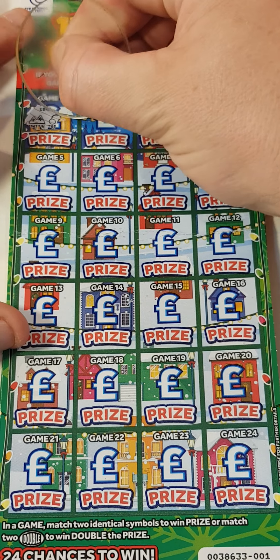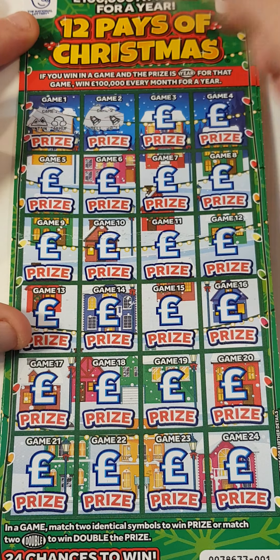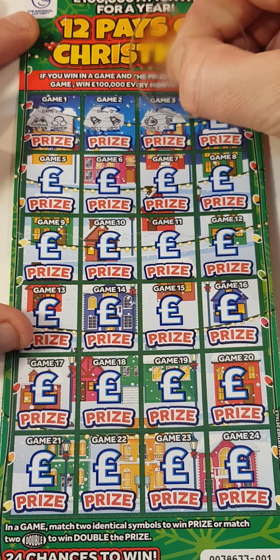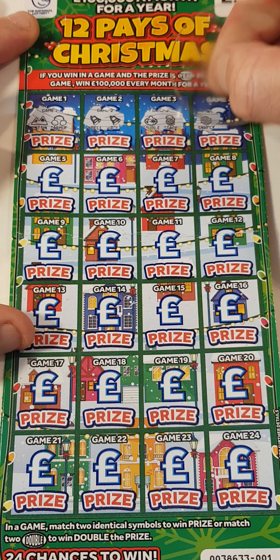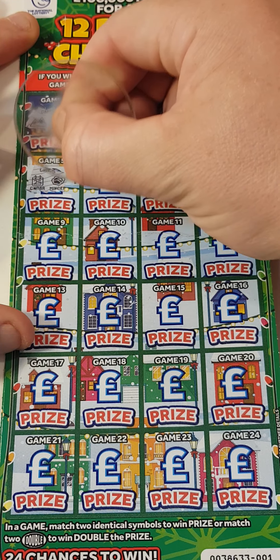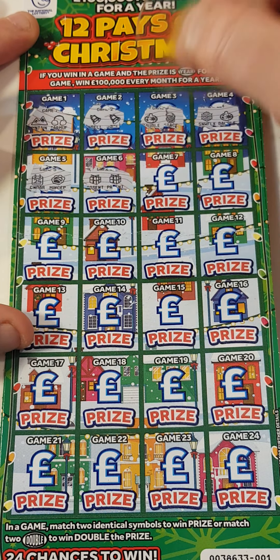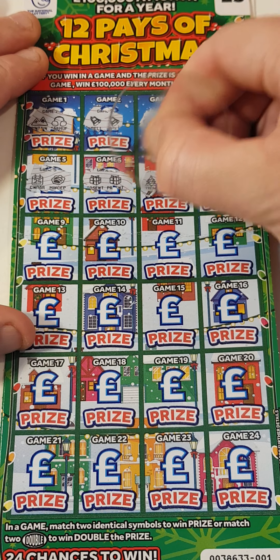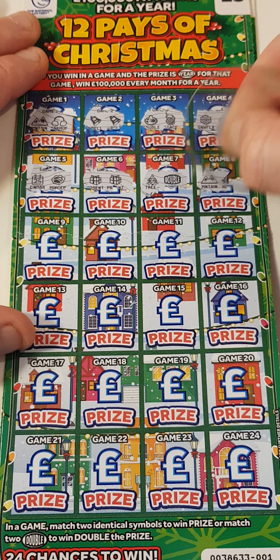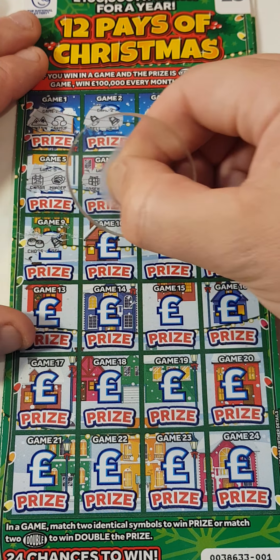So we have mountain earmuffs. Oh, a bell and bell - we got a match! A bauble and a stack. Snowflake and bauble. Calendar and mince pie. Present and present - we have two matches, so that is at least money back. A tree and double. A mountain and holly.